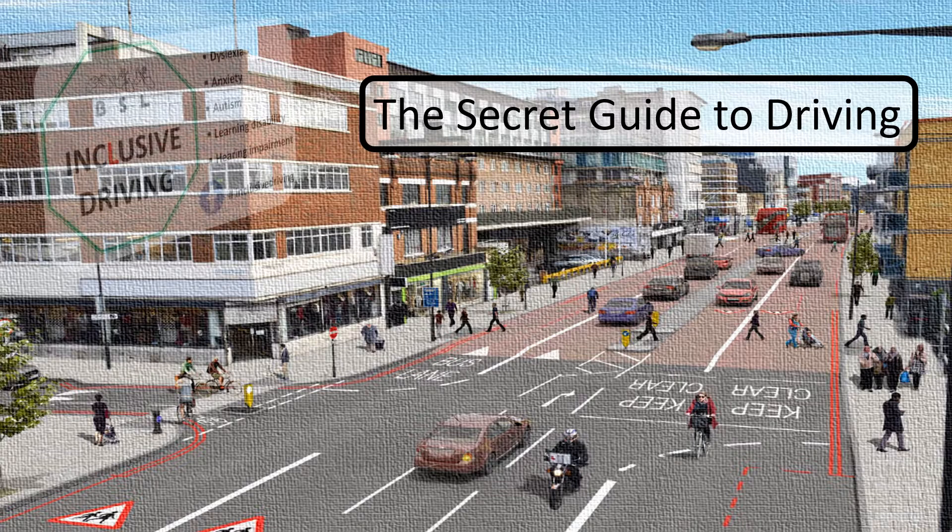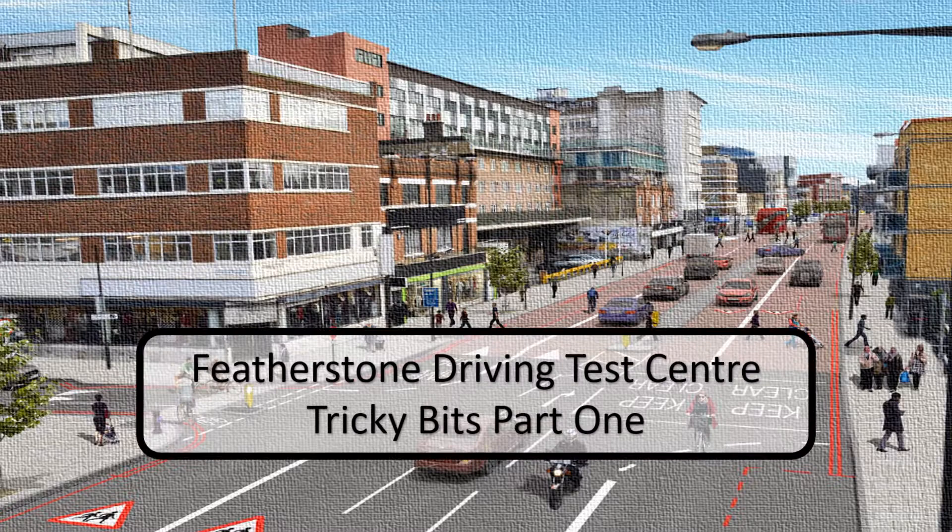Hi, this is Richard from Inclusive Driving and this video is the first in the series of Featherstone Driving Test Centre Tricky Bits.